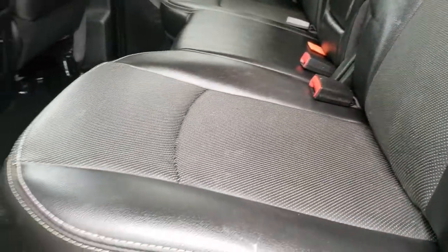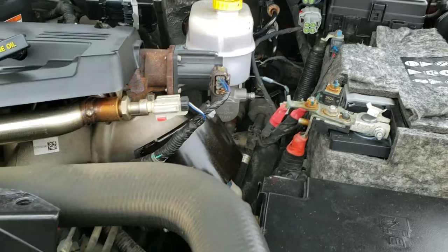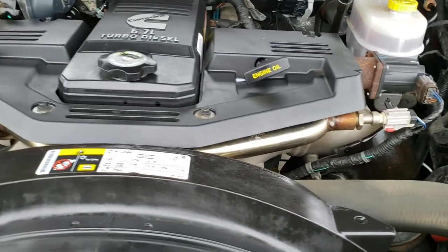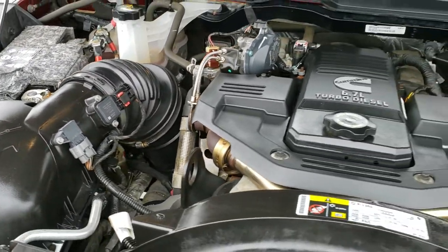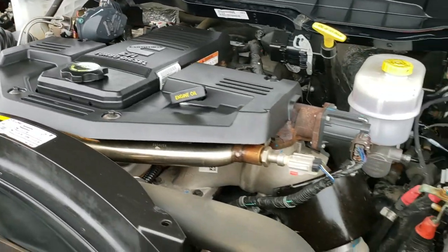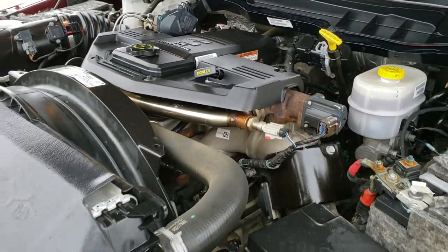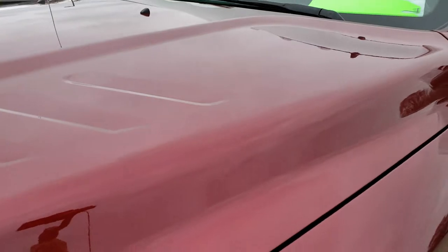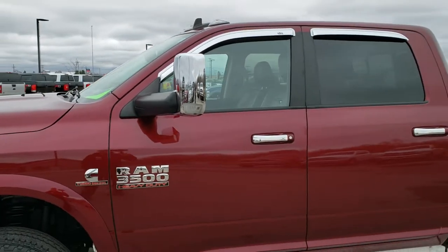I would personally like to thank you for checking out the video today. It's always important, especially on these higher mileage trucks, to get a really accurate representation of the vehicle, and I hope that this video has done that for you. Under the hood we have the 6.7 liter Cummins diesel high output motor. Engine bay is very clean, runs very smooth. This truck has been fully safetied and inspected by our service shop, has a fresh oil and filter change, all the fluids have been checked and topped off, and has four brand new tires on the back. It is 100% ready to go.